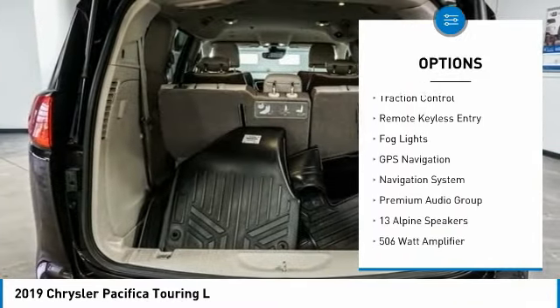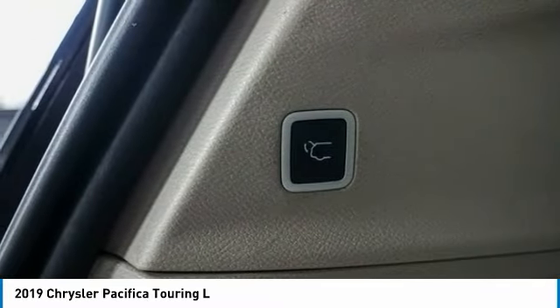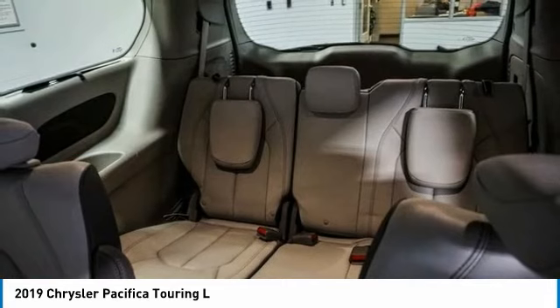Alloy wheels, rear spoiler, power lift gate, brake assist, traction control, remote keyless entry, and fog lights.